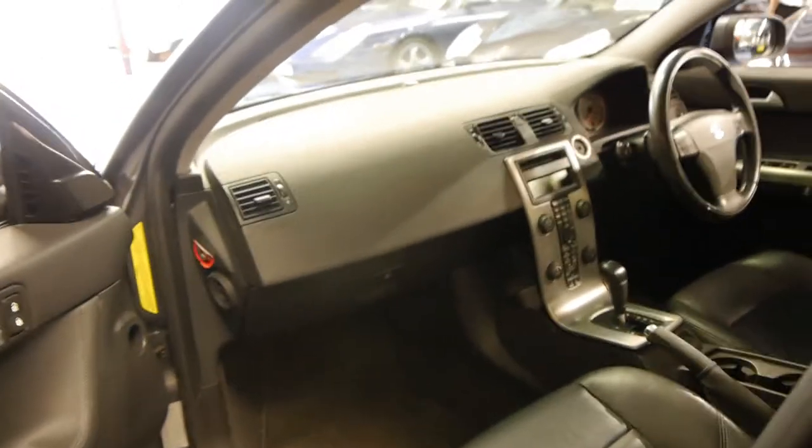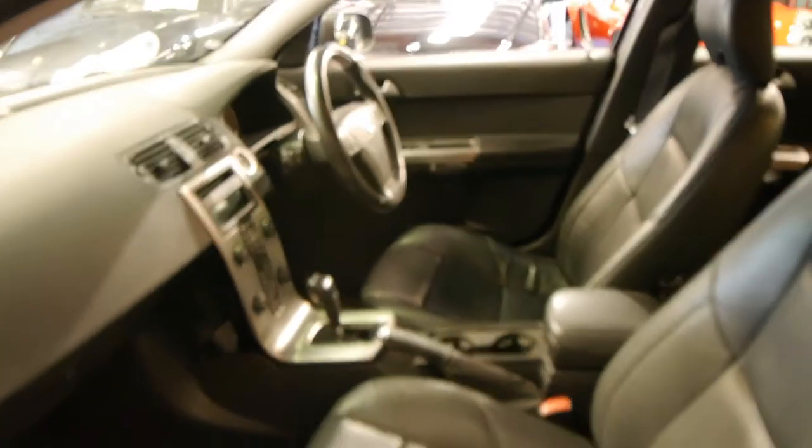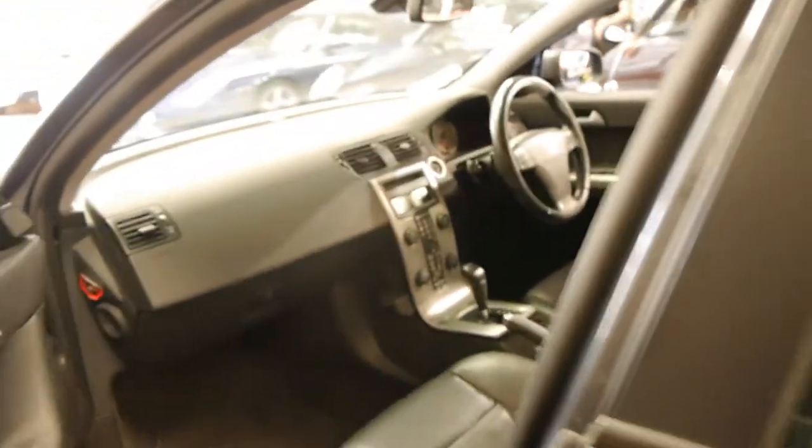It's got xenon lights as well. Naturally it's got cruise control, and it does have a very good service history, which is very important on any European car.